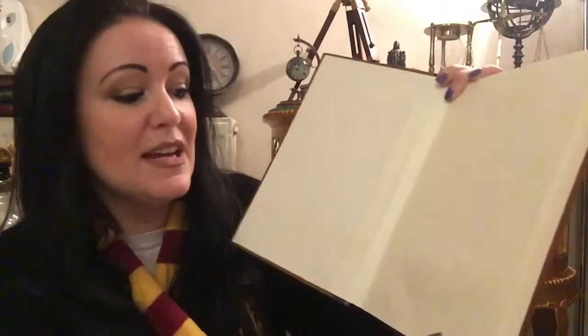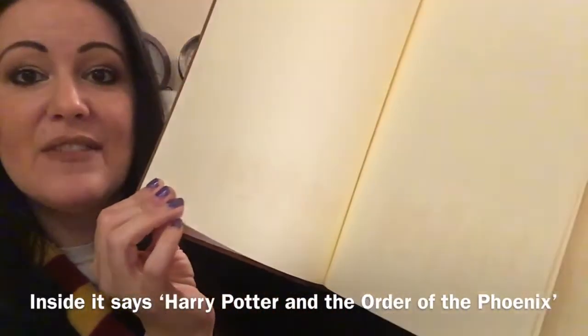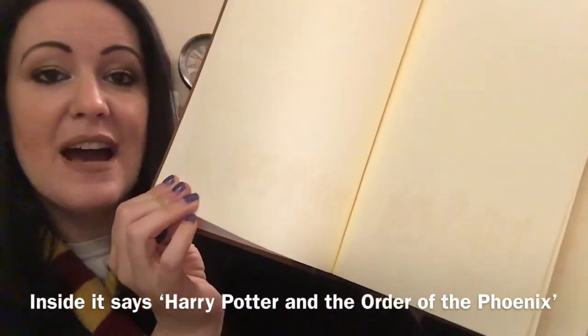Inside the book it is a plain paper journal, but down the bottom you can see very faintly the words Harry Potter. Now these books crop up every now and again on eBay on their own, but very, very rarely do you get them with their matching inkwell and ink pen.